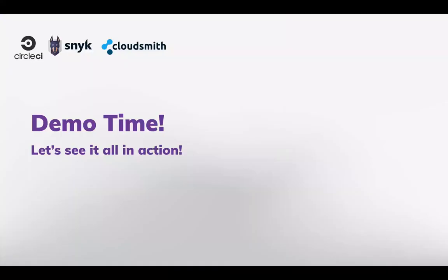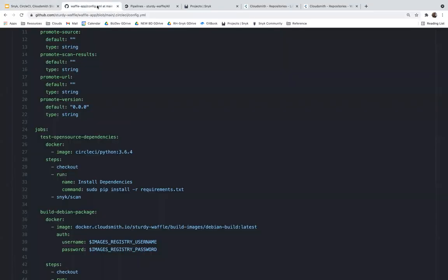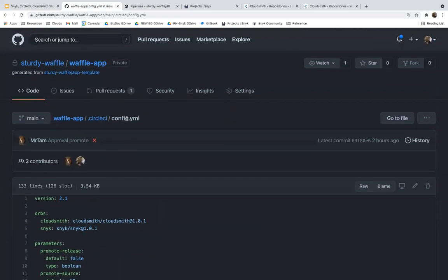Time to tempt the demo gods and show this all in action. Starting with the application we're demonstrating — with the coolest name ever — the Sturdy Waffle. This is a Python application that we'll run through CircleCI to build, and in that workflow we'll see how the application is taken from concept into a packageable artifact.